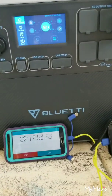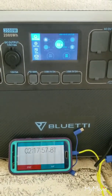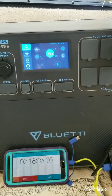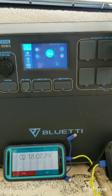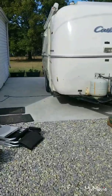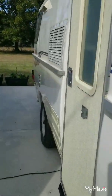Checking in on the Blue Eddy — it's been two hours and 27 minutes, but remember it's really about two hours and 37 minutes because we're 10 minutes off. We're at 52 percent. The camper's been nice and cool while I went grocery shopping, so we'll just keep it running.